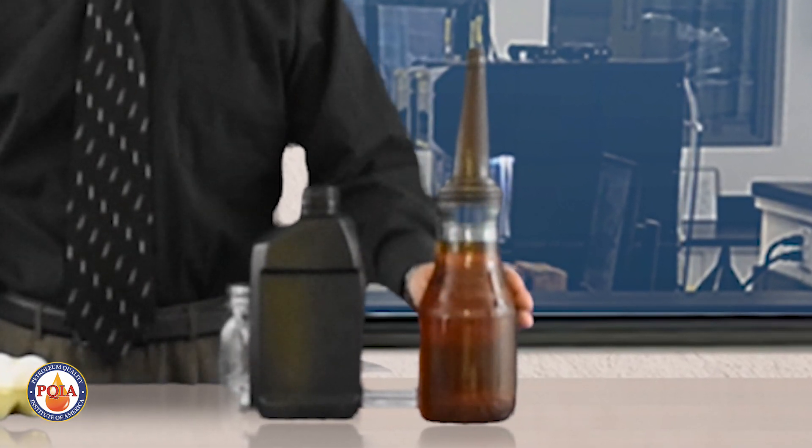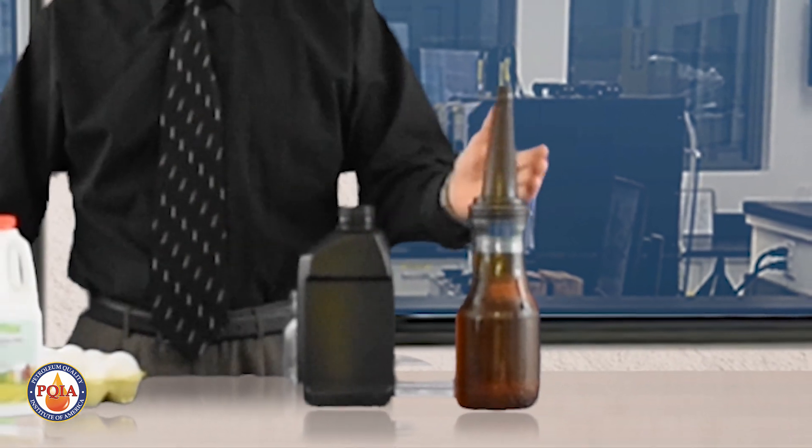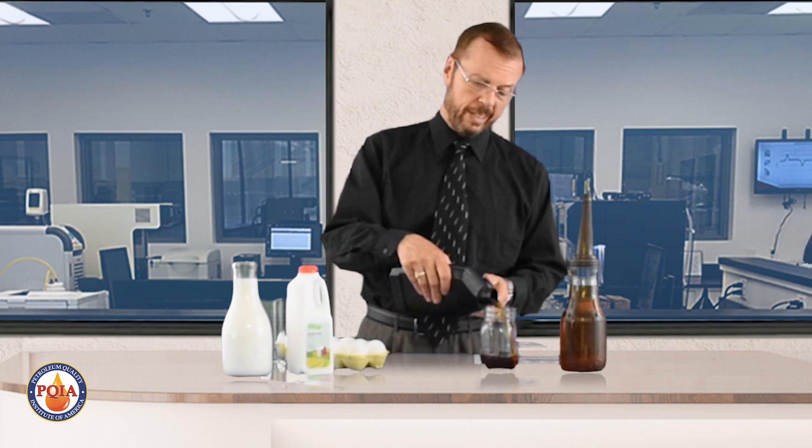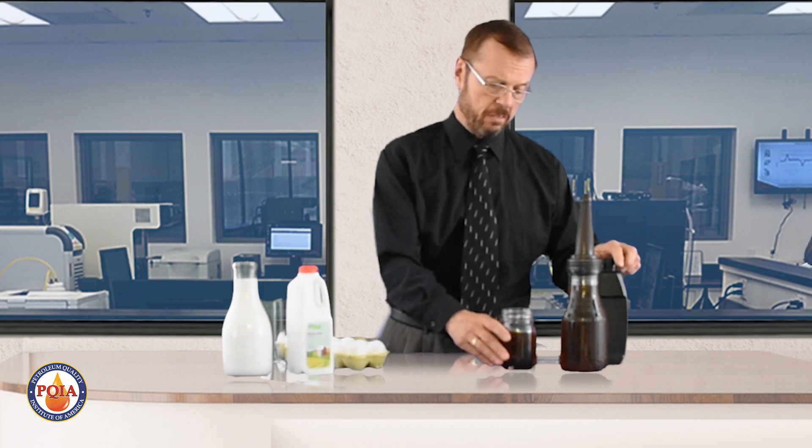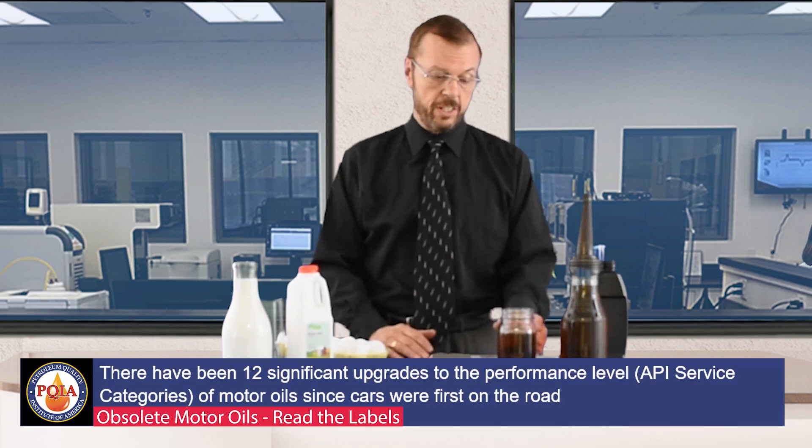I can understand why some consumers might think that. If you look at motor oil back in the 1930s and 1940s, what you've seen change is the container. Back in those days it came in a glass bottle with a metal top. Today it's in a plastic bottle — it went from glass to metal can to fiber can to the familiar plastic quart bottle. But if you pour that oil into a container, most of it is going to look a lot like it did decades ago, so it's understandable why you might think nothing much has changed.